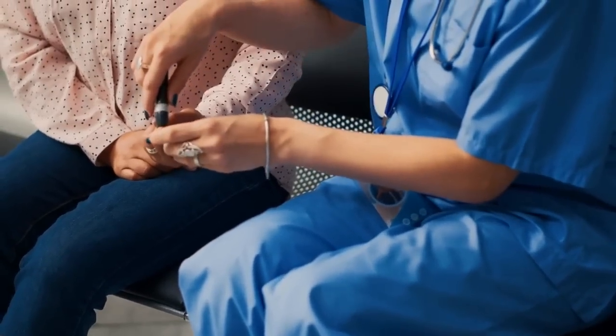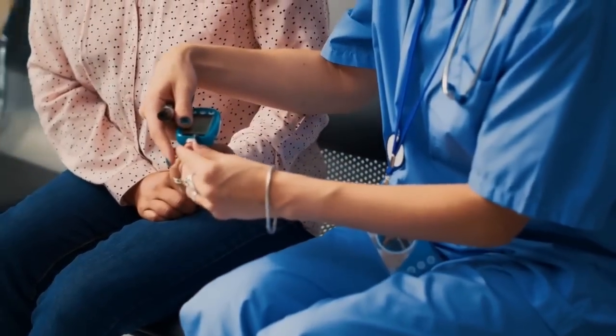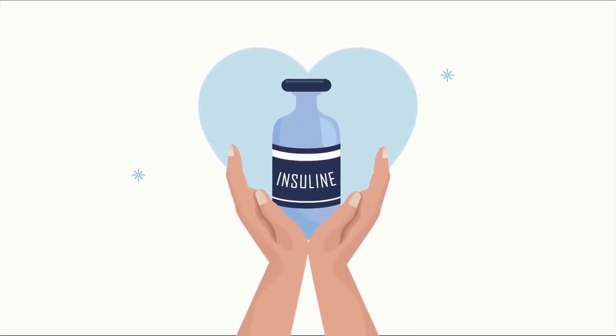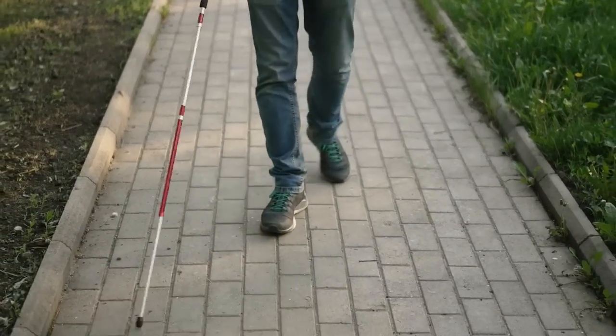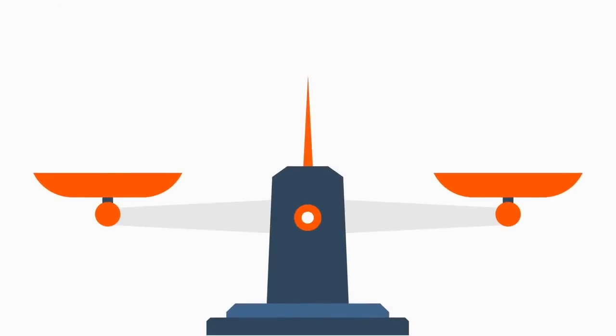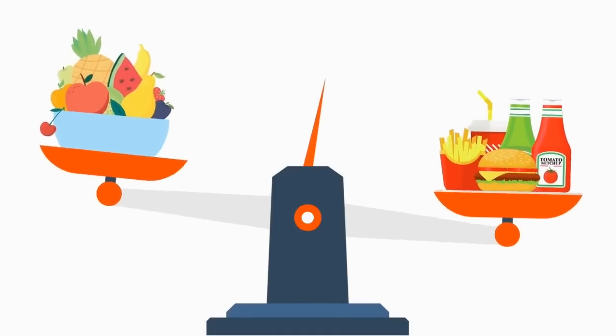Type 2 diabetes arises when the body either fails to produce enough insulin or is unable to use it effectively, leading to high blood sugar levels. Unfortunately, diabetes can lead to severe complications that affect vital organs like the eyes, kidneys, and heart. In extreme cases, it can even cause blindness or be fatal. Sedentary lifestyles and obesity are the primary causes of type 2 diabetes, and it is preventable by embracing healthy habits such as a balanced diet and regular physical activity.